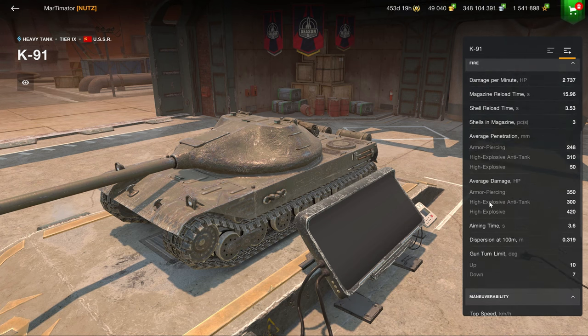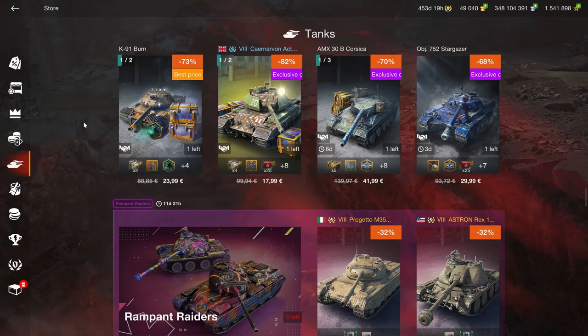It's a 3-shot auto-loader, 2.7K DPM, 350 alpha damage, 7 degrees of gun depression. This is a quite solid vehicle as well that I can somewhat recommend.